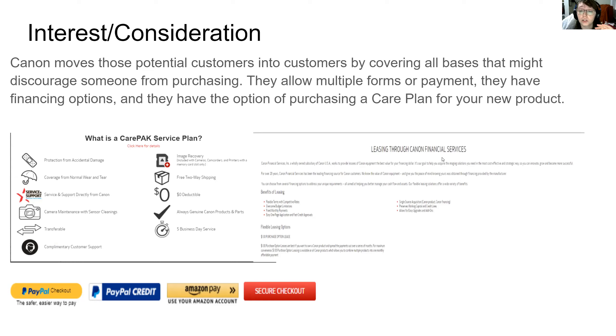They also have financial services. This is going to help ease that burden of a huge financial purchase into smaller, more reasonable purchases. It's going to help customers that were on the fence, maybe because of the financial burden, ease into it and move into conversion.